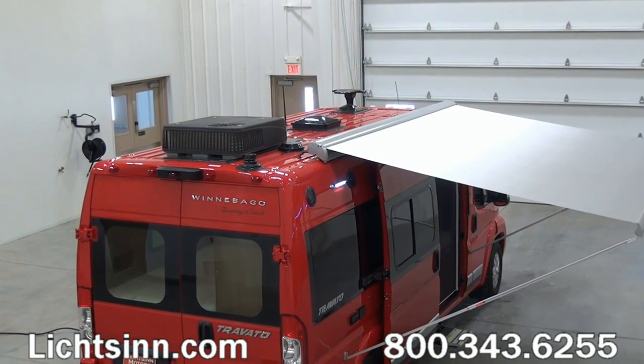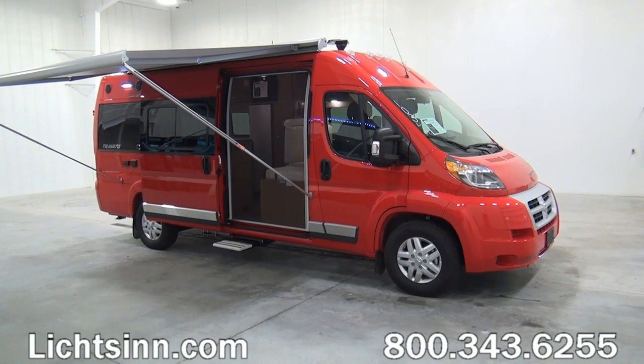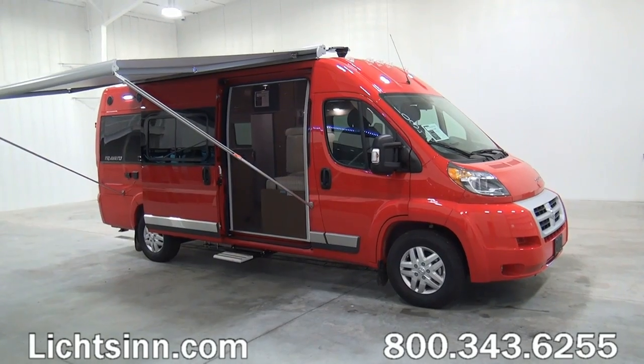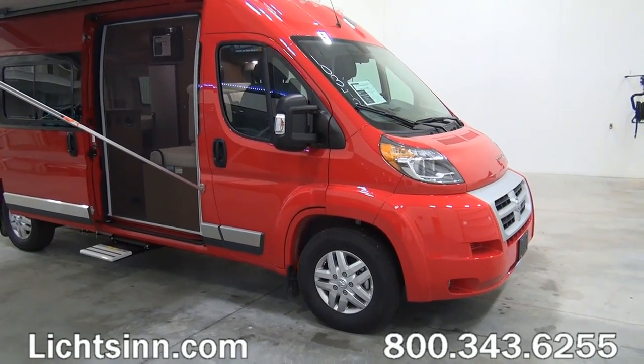There's also a powered vent lid and a powered 11-foot patio awning which includes LED lighting. This coach has the upgraded flame red premium appearance package, so it does have automotive base coat clear coat paint not only on the front but on the rear, and it ties in the stainless steel valance package.